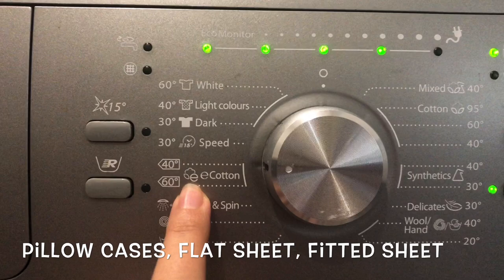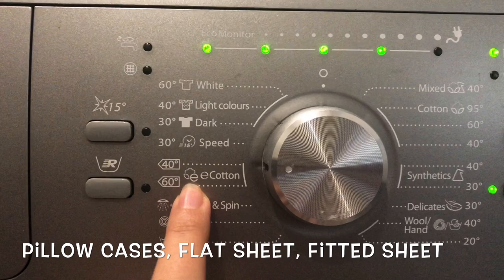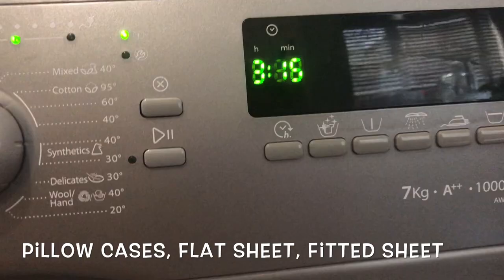This is the flat sheet, the pillowcases, and the fitted sheet. You can see there is still some space left, which is great — we want it to spin properly. I'm going to put it on an eco cycle for cotton. Every second time I wash it at 60 degrees, but for now I'm going to wash it at 40 degrees Celsius. It's going to wash for quite some time — three hours and 15 minutes.